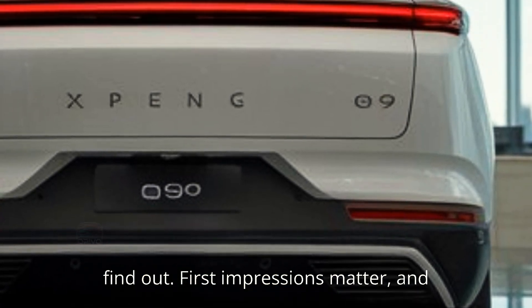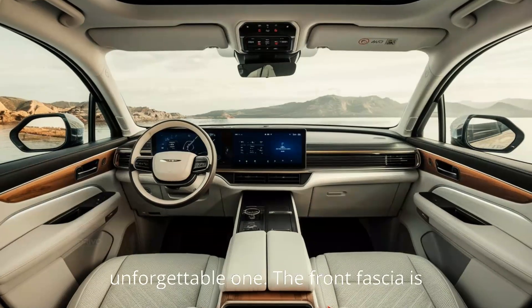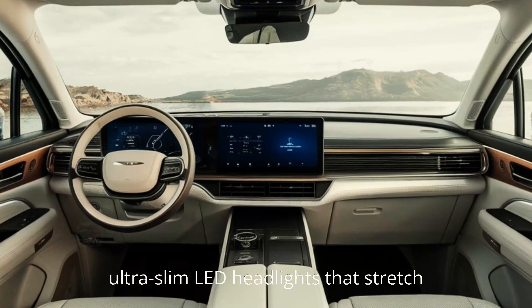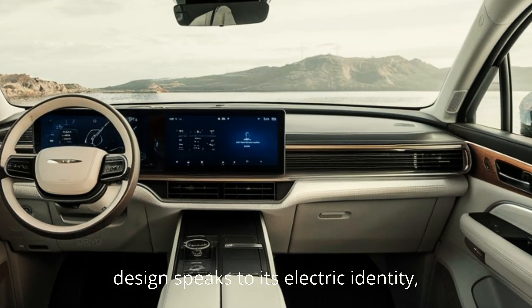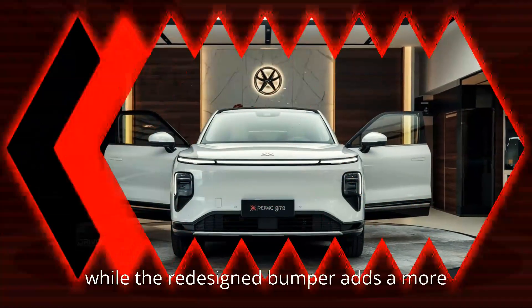First impressions matter, and the 2025 Xpeng G9 makes an unforgettable one. The front fascia is sharper and more streamlined, featuring ultra-slim LED headlights that stretch across the entire width, giving it a futuristic look. The updated grille-less design speaks to its electric identity, while the redesigned bumper adds a more aggressive, performance-oriented vibe.